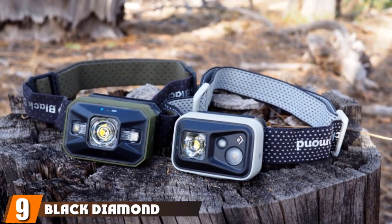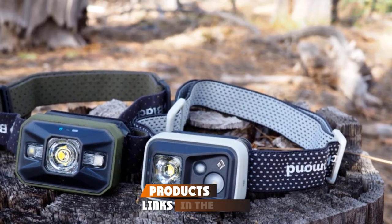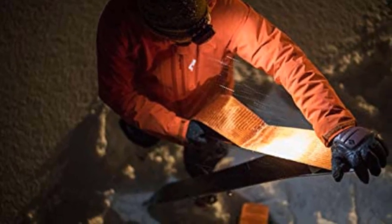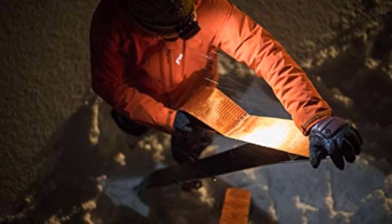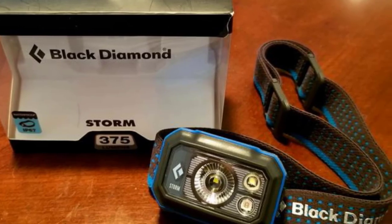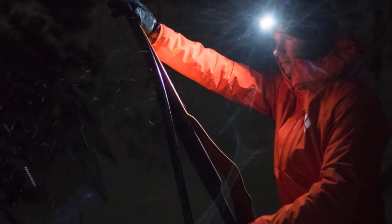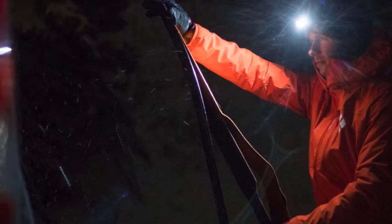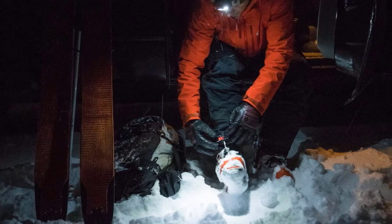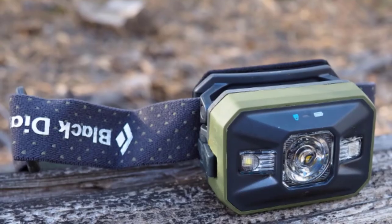Next at number 9, we have the Black Diamond Storm Headlamp. Our findings showed that the Storm headlamp is useful for carrying out repairs and hunting in the dark. It's an update of the old Black Diamond series with multiple lighting settings. It has a double power LED that emits 350 lumens casting a beam covering 85 yards. The power tap technology allows you to switch between full power and dim modes with a single press of the button without going through the cycle. It features a memory mode that retains the previous brightness setting once it's on, and a lock mode that prevents accidental activation of the switch. It's IP67 rated, making it dust and waterproof, and can withstand water immersion of 1 meter for 30 minutes, making it ideal for use in both rain and snow.